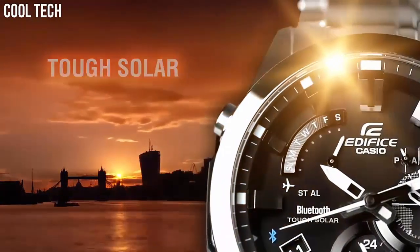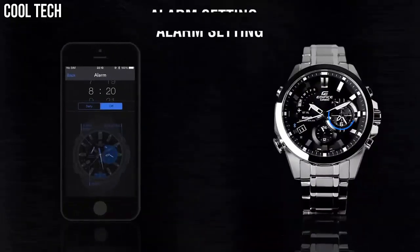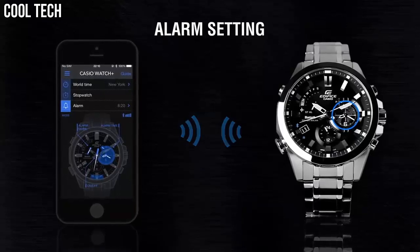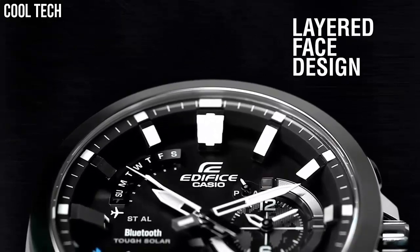The precise time in the current location is displayed instantly with DST — Daylight Savings Time — taken into account. Accurate time information, UTC, is acquired by a smartphone from a time server on the internet.